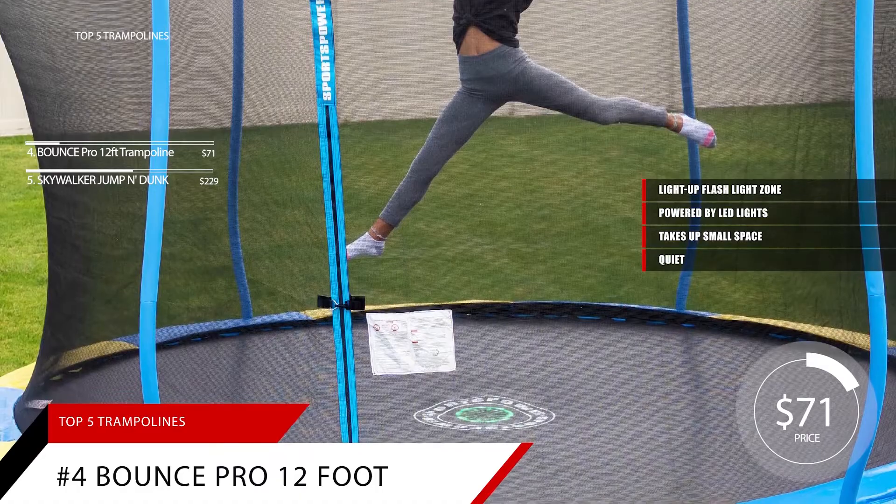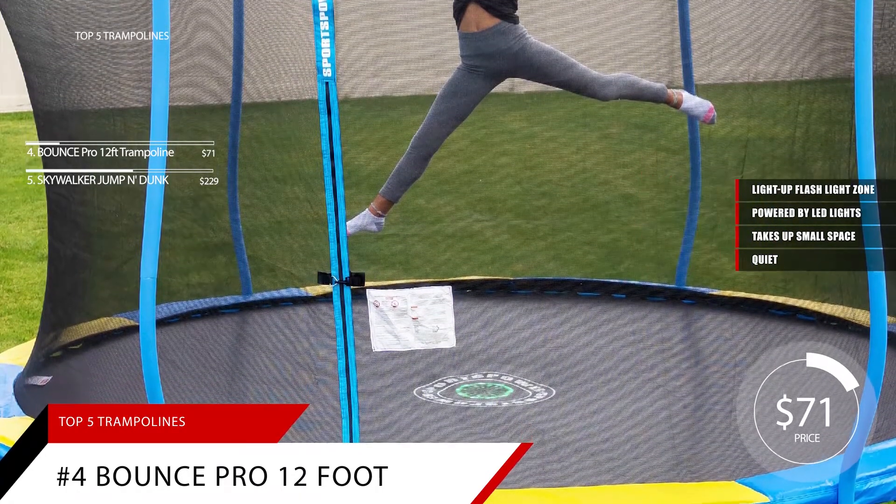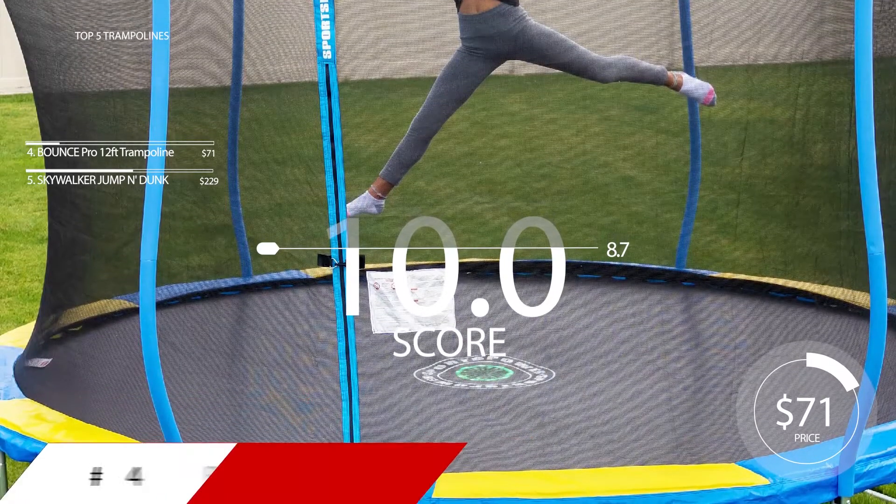Due to its low price of $71, along with the high fun factor for children, we give the Bounce Pro 12-foot trampoline an 8.7.